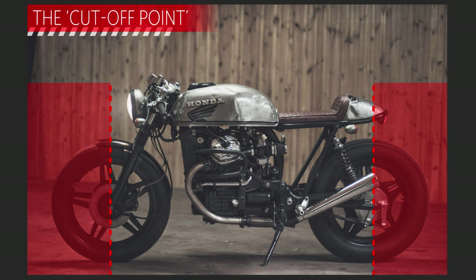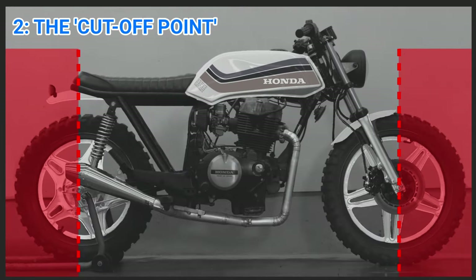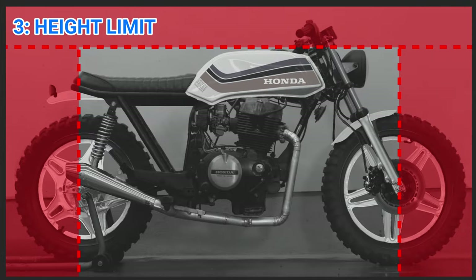The next rule is the cutoff point. Keeping the mass in the center of the bike helps it look symmetrical and balanced. Going beyond these lines is okay as long as it's not very dominant. I would say my build meets the criteria here quite well. I have selected to break the third rule.